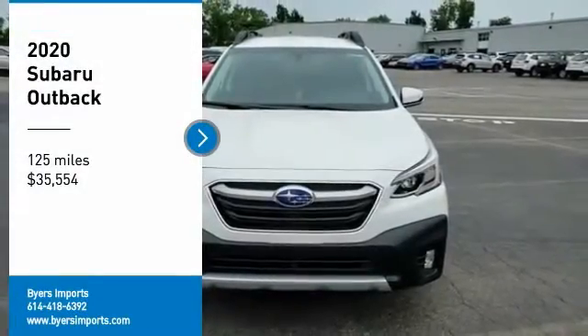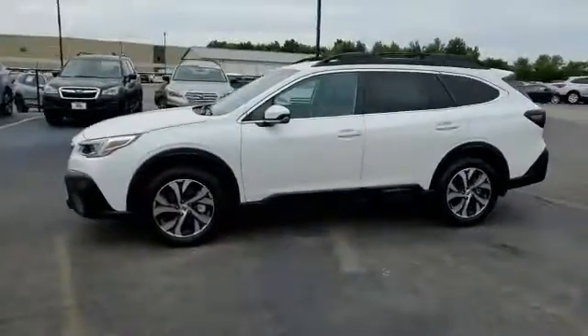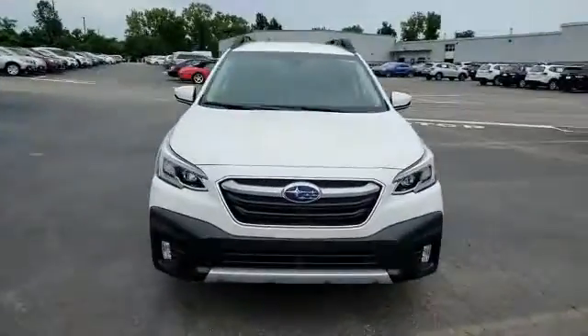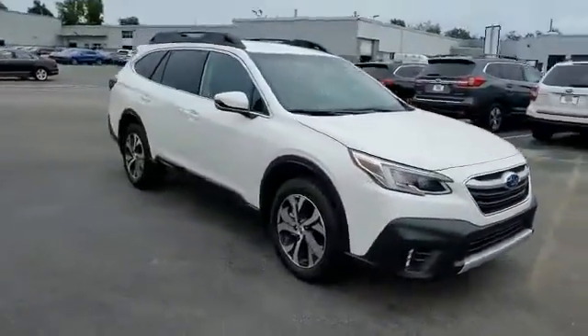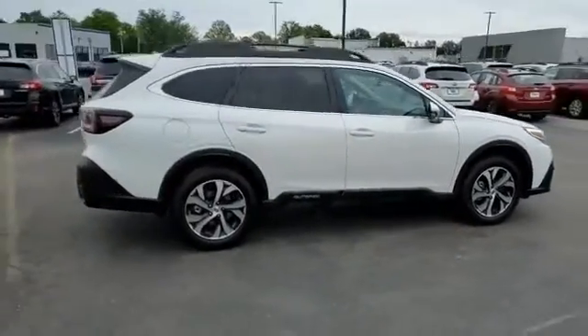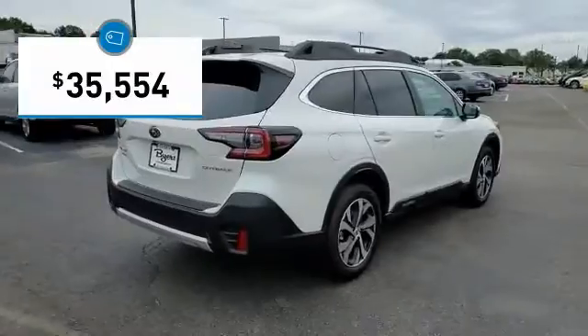Make a great choice today with the 2020 Outback. Take the go-anywhere capability of all-wheel drive and plenty of room for cargo and companions, and you've got the Subaru Outback. Let the adventure begin — and it's priced below $40,000.